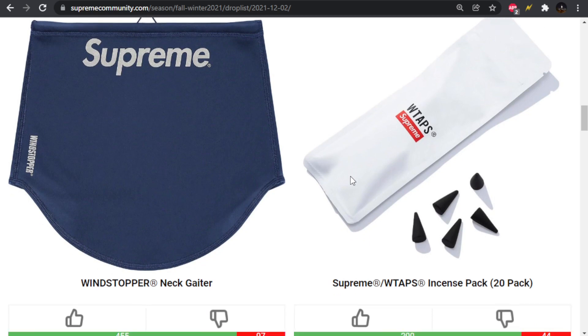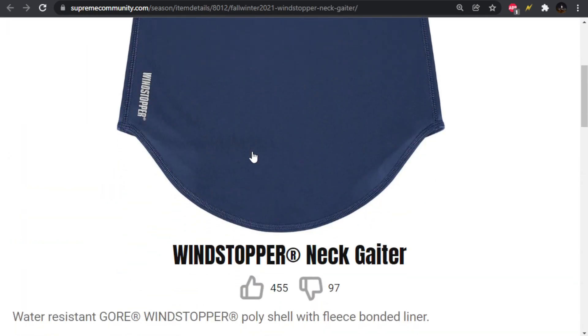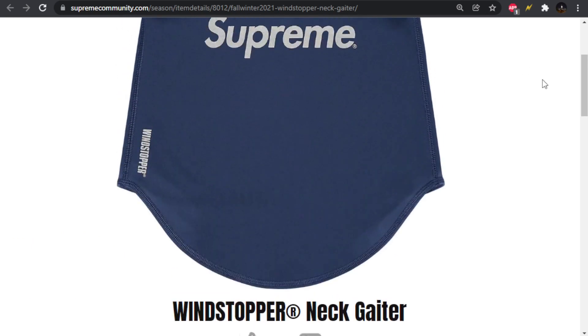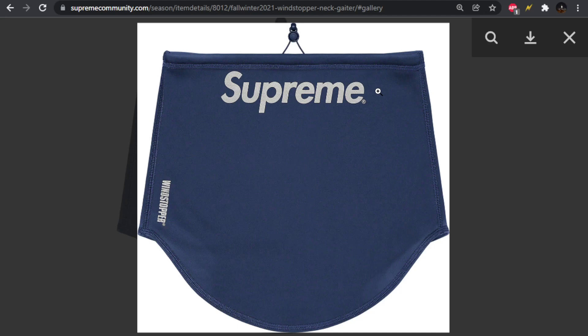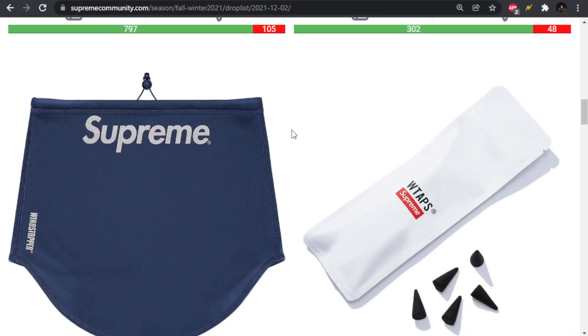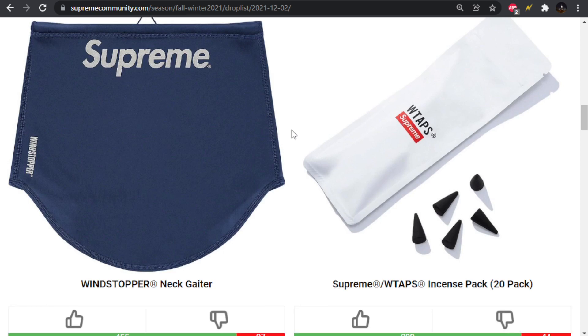Moving forward, we have the Windstopper Neck Gaiter. I'm not sure what colorways it's coming in — Supreme Community only shows one color. It's a neck gaiter, similar to a bandana or scarf to go around your neck to block the wind. I think they've done cooler winter accessories that do the same thing.